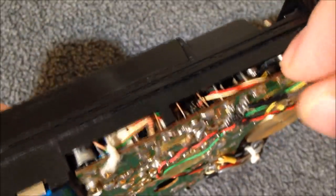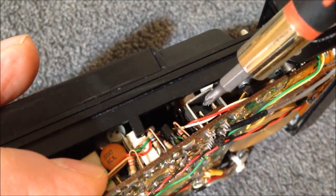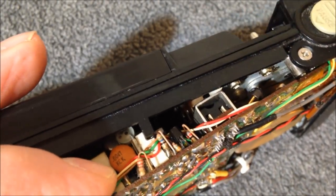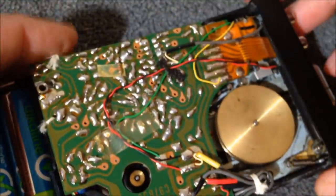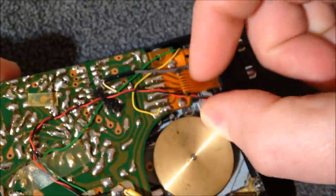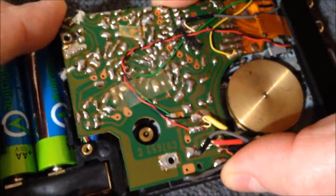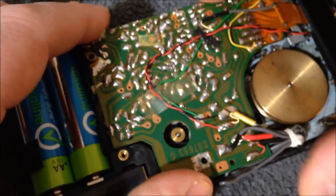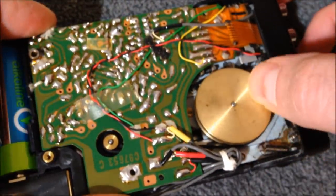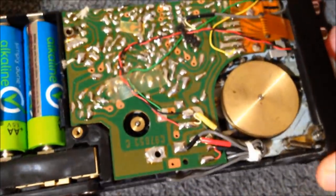It does have one of those record switches that needed to be cleaned, and I did clean it. Most tape decks have one of these slide switches — spray some contact cleaner down inside and cycle record off and on. I did not have to replace any caps in the unit, which is very nice. This little ribbon cable here goes up to the top piece and controls the lights and the microphone signal.